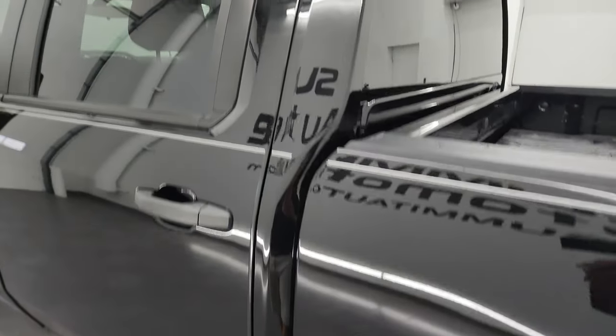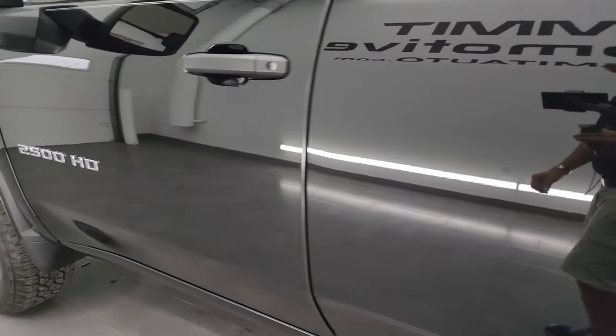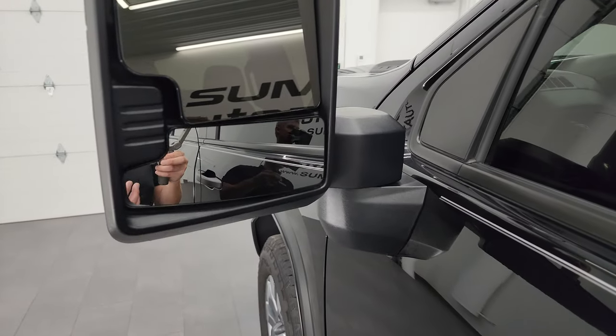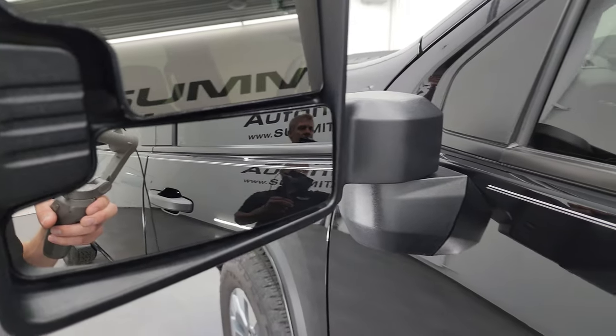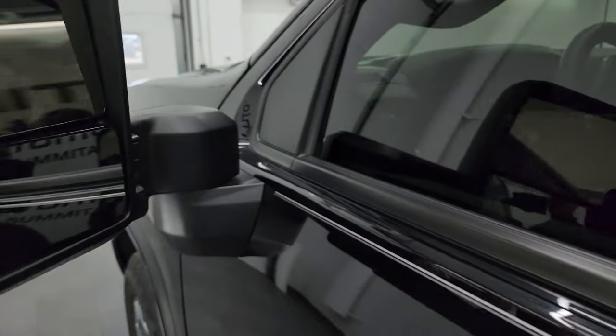No scuffs or scrapes on there. Down the rest of the side of the truck, cab and doors all look fantastic. Like I said, this is a like-new truck. This one comes with the telescopic tow mirrors, so they telescope out like so. They manually fold in. You get directional signals on the side there.